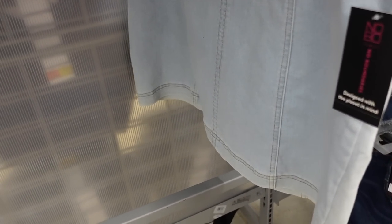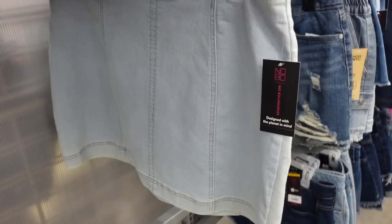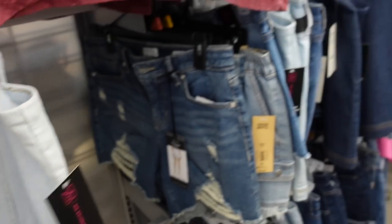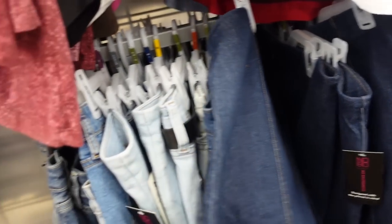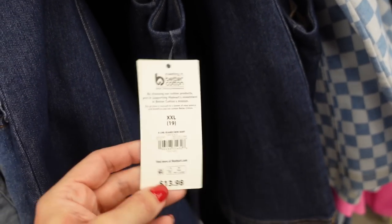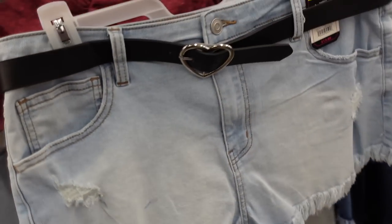Another one of my favorites — the No Boundaries denim mini skirt. These are so good for the price, very true to size, not like typical No Boundaries where you have to size up, so just get your normal size. Really comfortable, great seam detailing, zipper in the back. Comes in the light mid-tone and also the check. They're $13.98 — you really cannot beat it.